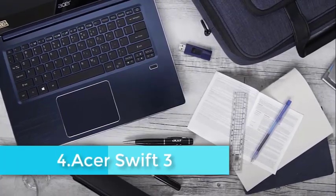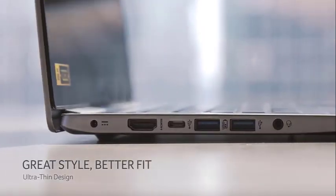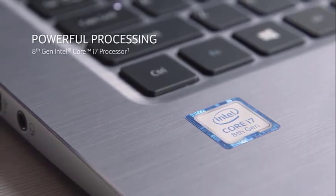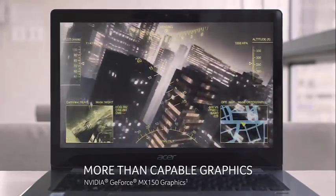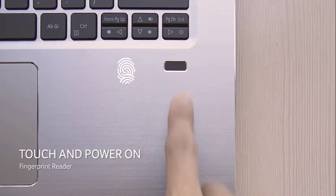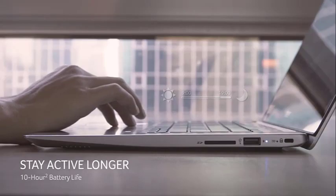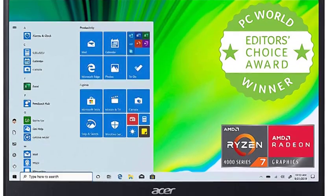If you are a budding data scientist who is looking to explore the caveats of data visualization, mining, and prototyping, the Acer Swift 3 is the perfect laptop to invest in. This device cuts additional clutter and concentrates purely on performance. The AMD Ryzen 7 4700U chipset is a force to reckon with, courtesy of a turbo-clocking speed that can go up to 4.1GHz. The dual-channel RAM support of 8GB makes way for decent performances, allowing you to handle basic statistical tasks, CRM alignment, and data visualization with ease.